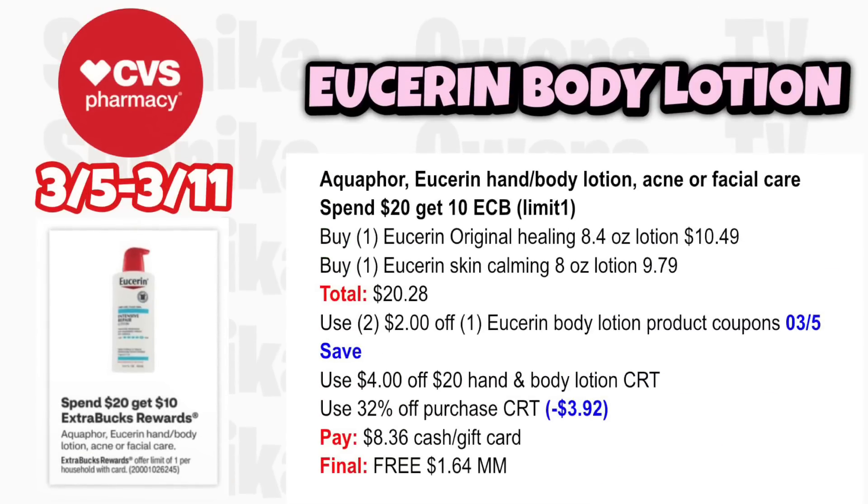Aquaphor, Eucerin Hand and Body Lotion, Acne Oil, or Facial Care is spend $20 get a $10 ECB, limit 1. Grab one Eucerin Original Healing 8.4-ounce at $10.49 and one Eucerin Skin Calming 8-ounce at $9.79, totaling $20.28. Use two $2 off Eucerin Body Lotion coupons from the 3-5 save insert. If you have a $4 off $20 hand and body lotion CRT and a percent-off CRT taking off $3.92, you'll pay $8.36, get back $10, making both free and a $1.64 moneymaker.